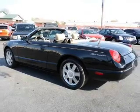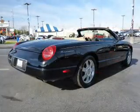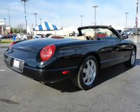The features include an alarm system, traction control, anti-lock brakes, and privacy glass.